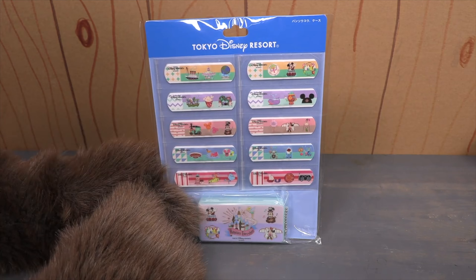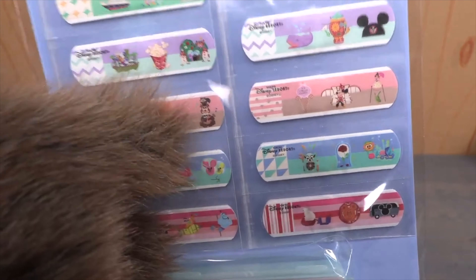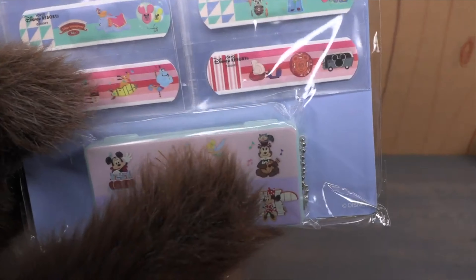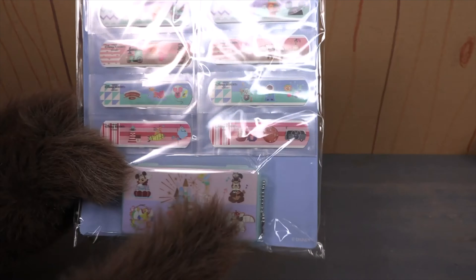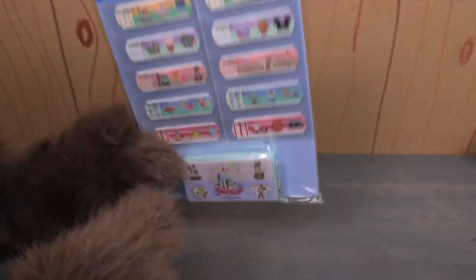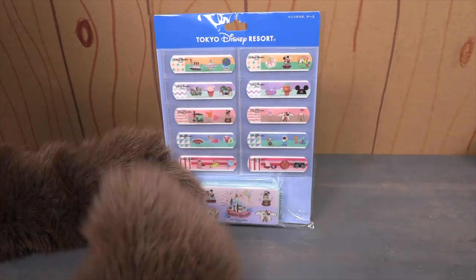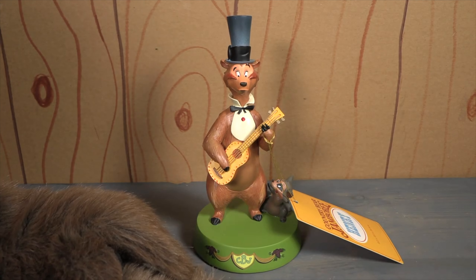Number four. Our number four spot belongs to this set of Tokyo Disneyland bandages that includes, for the first time ever, Country Bear Bandages. Henry and Sammy are featured on these bandages and on the little bandage case that comes with it. Never thought I'd see Country Bear Bandages. Tokyo Disneyland always coming through with the unique items, and that's why this is number four on our countdown.